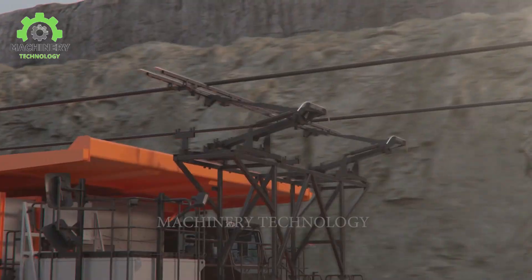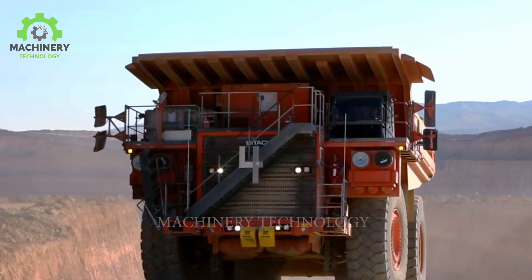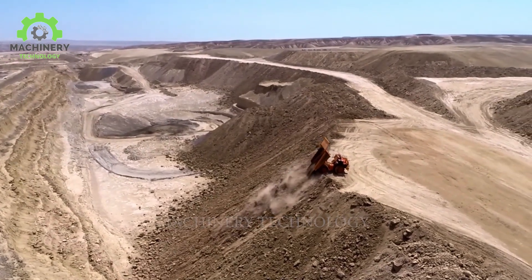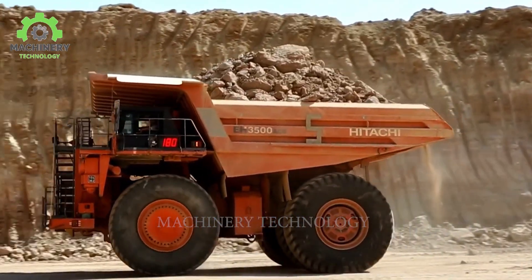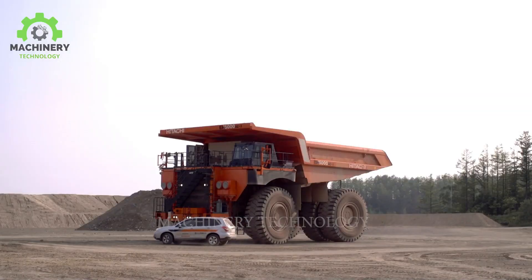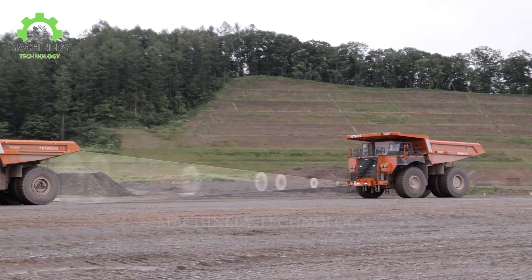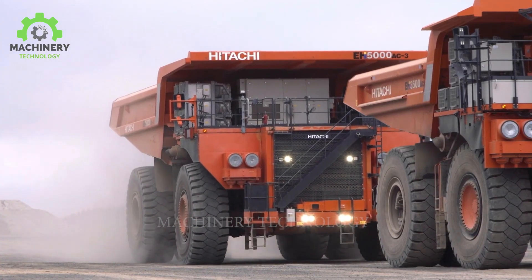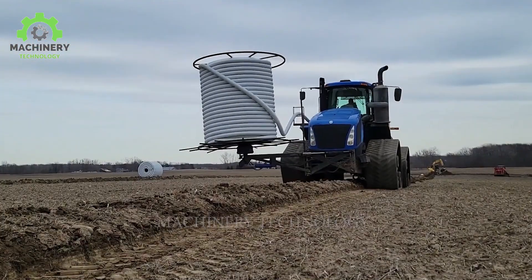The ability to produce torque from low speeds facilitates the smooth transport of heavy loads. Notably, this colossal truck features an automatic dumping function, eliminating the need for manual unloading — it can automatically unload cargo quickly and conveniently. With the continuous advancement of battery technology, the battery dump truck is becoming an increasingly popular choice in the transport and construction industries, demonstrating a commitment to environmental preservation and a more sustainable future.